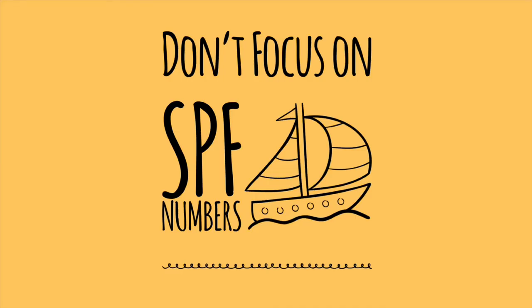Don't focus too much on SPF numbers — the SPF rating can lead to misuse and a false assumption of safety. It is far more effective to apply a lower SPF product properly than to rely on poor application of a high-SPF product. What matters most is how frequently you apply it — at least every two hours.